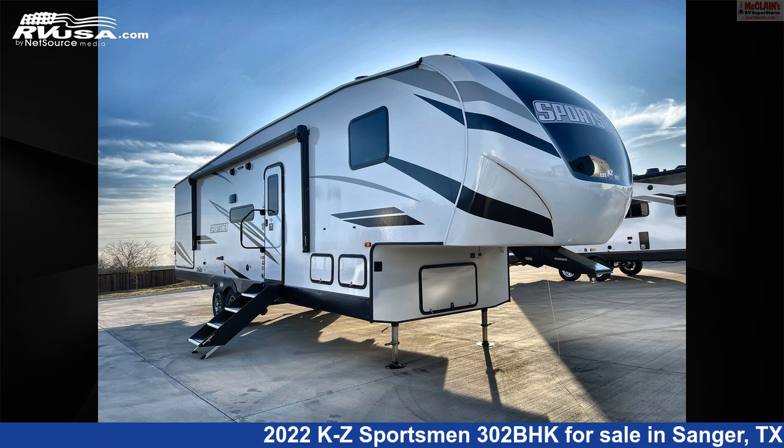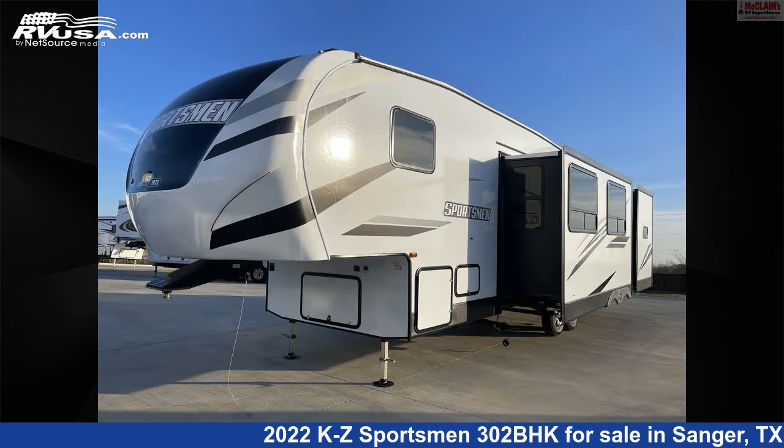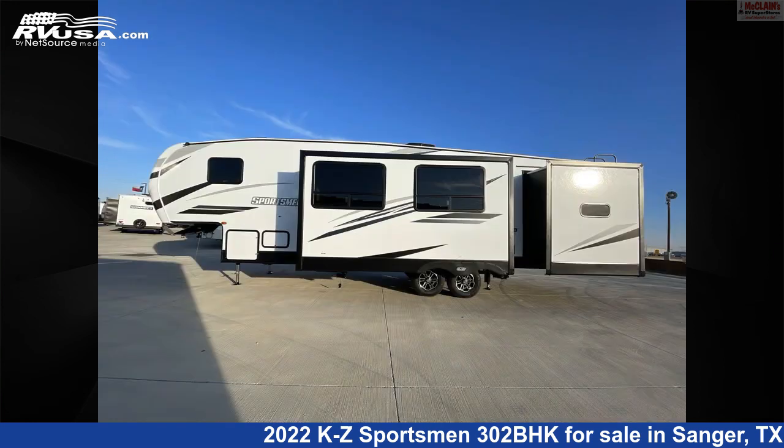This 2022 KZ Sportsman 302BHK is a fifth-wheel RV. It is located in Sanger, Texas 76266, and is offered for sale by McLean's Longhorn RV.